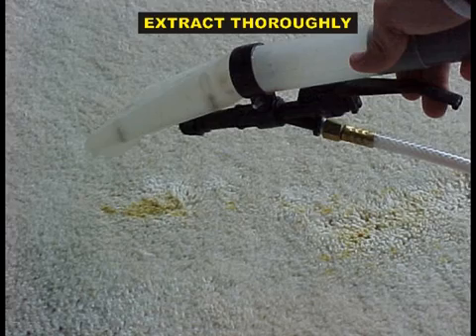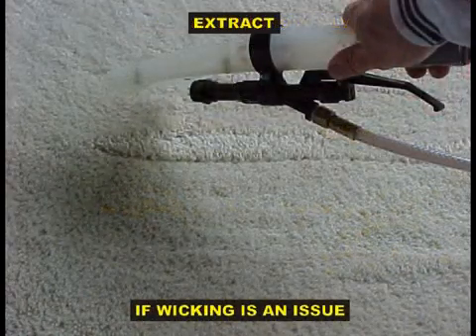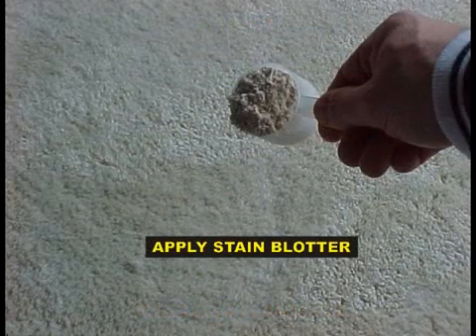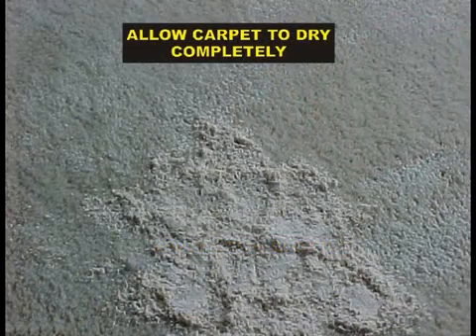If it's going to wick, of course it's going to wick. Put some more on there, because if there's some in the backing, you want that bacteria to continue working on what's in the backing. You don't want any wicking, so you apply stain blotter, spread it out about a quarter of an inch thick, and tomorrow it can be vacuumed up and you're done.